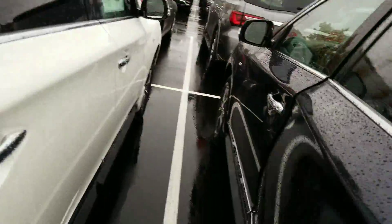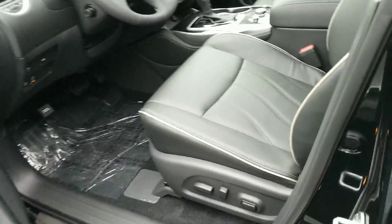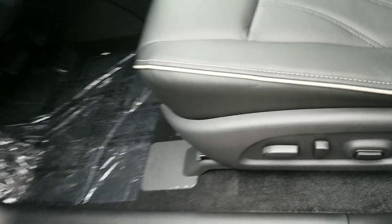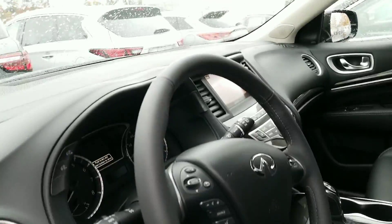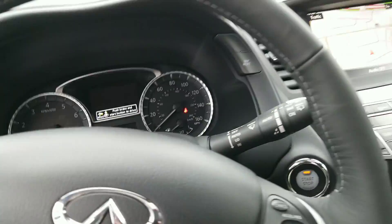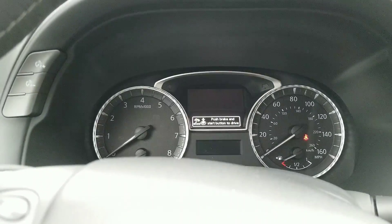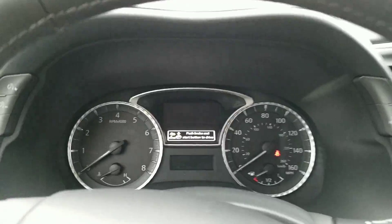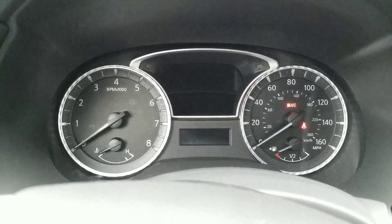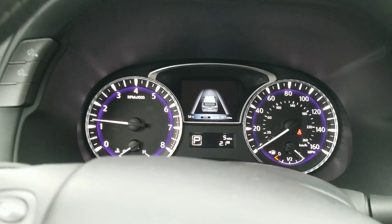I do like the stitching — how they did it with an off-white. It really accents the seats and gives it a little bit of style and elegance. I do like that a lot. So we started the car with the remote start, so now I'm going to put my foot on the brake, hit the start button, and we're in good shape.